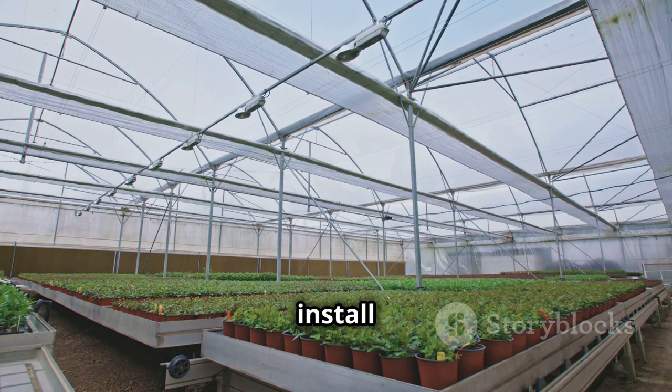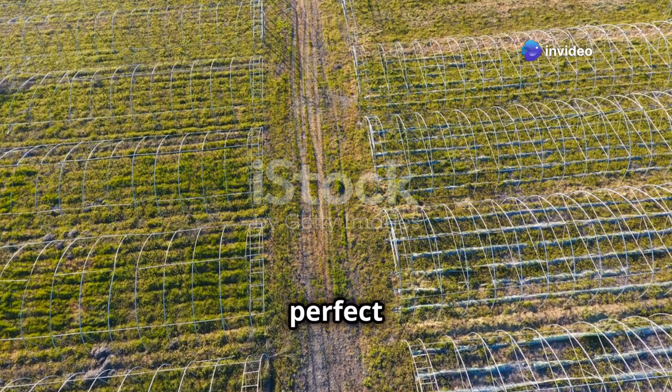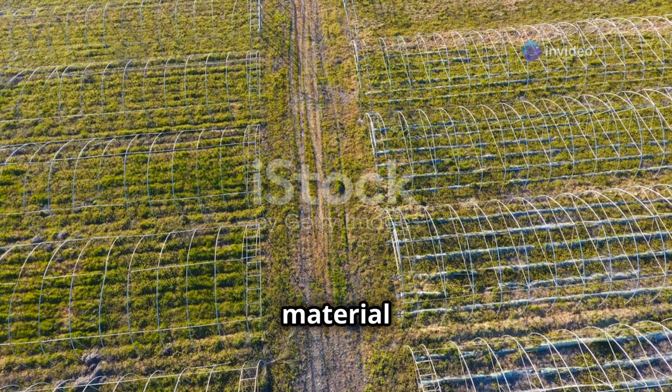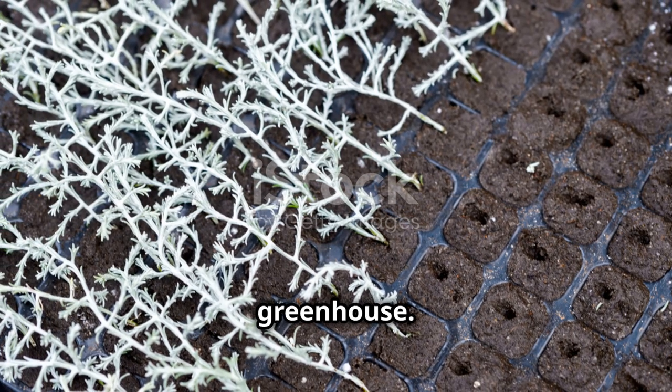Polyethylene is lightweight and budget-friendly — it's easy to install and replace, though it may not last as long as other materials. Choosing the right material is like picking the perfect picture for your puzzle — it completes the masterpiece. Each material has its pros and cons, so consider your specific needs and budget to make the best choice for your greenhouse.